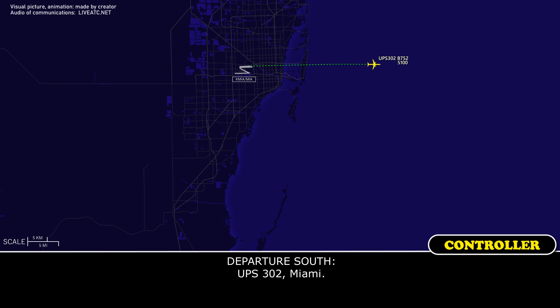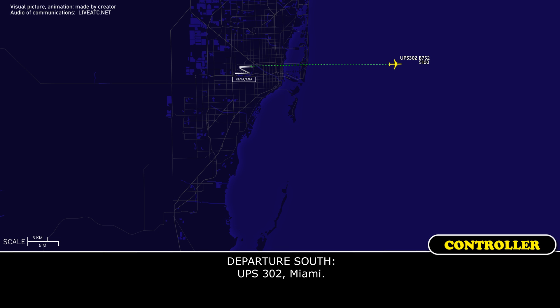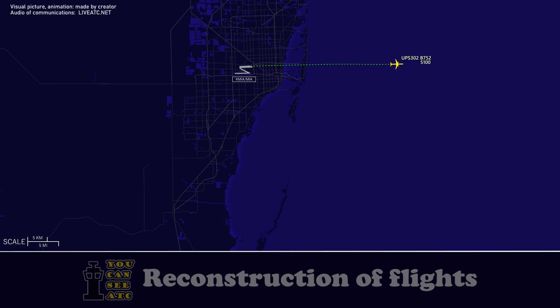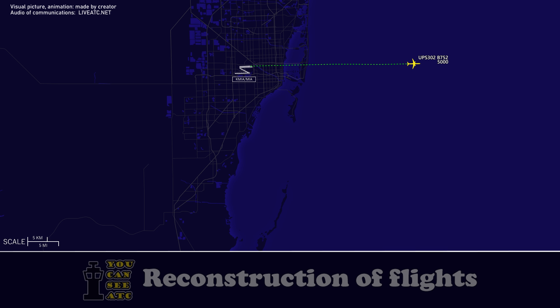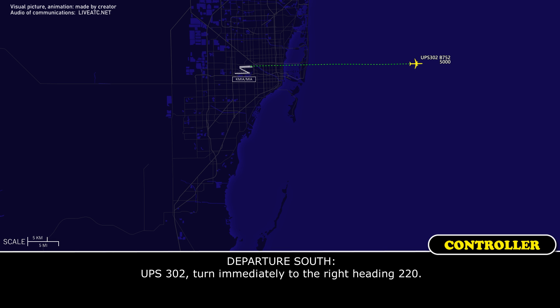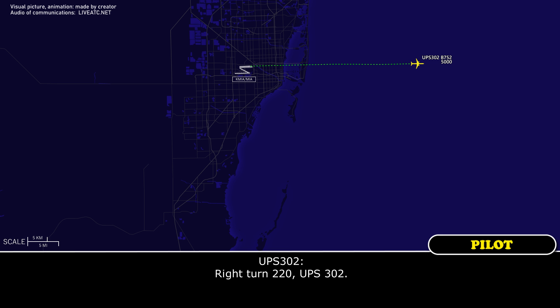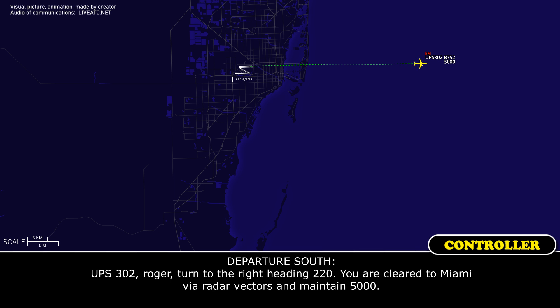UPS 302, Miami. UPS 302, Miami. UPS 302, Miami. UPS 302, turn immediately to the right heading 220. UPS 302, roger.